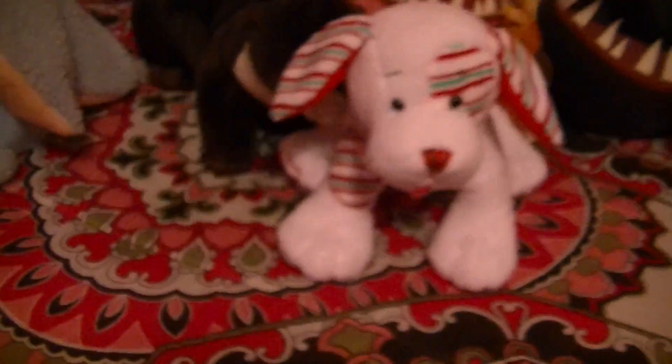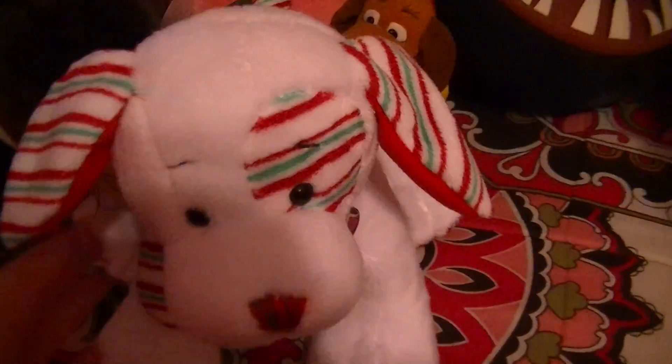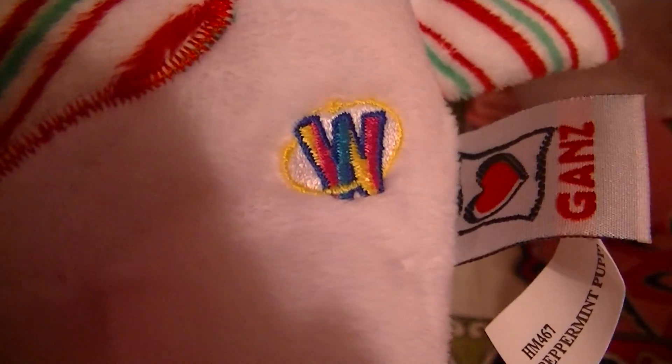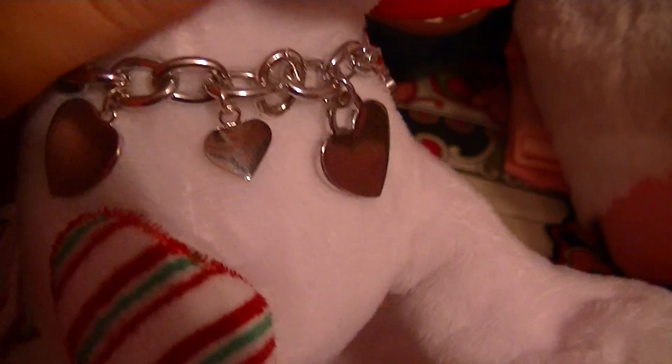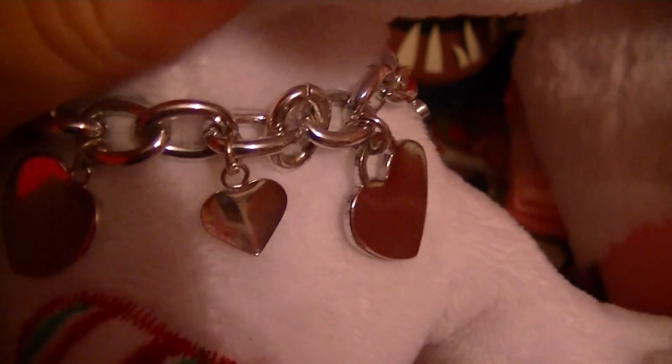And guys, I have some plushies to show you that I have gotten. First off, I have found this cute little peppermint puppy. And actually this bracelet, my Aunt Janie gave this to me, and I love it. When I'm not wearing it, she wears it. I don't have a name for her, but I know it's a she.